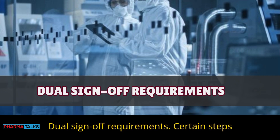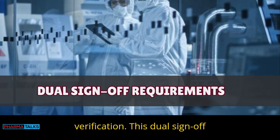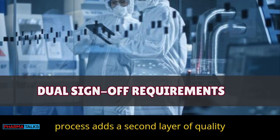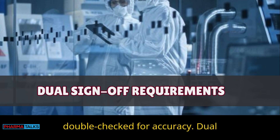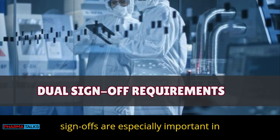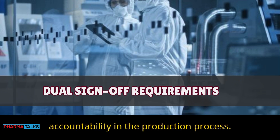Dual sign-off requirements: Certain steps require two people to sign off for verification. This dual sign-off process adds a second layer of quality check, ensuring critical tasks are double-checked for accuracy. Dual sign-offs are especially important in regulated industries and increase accountability in the production process.